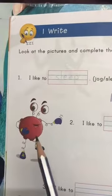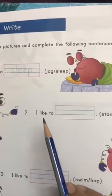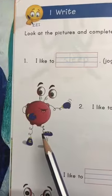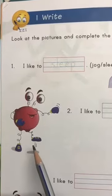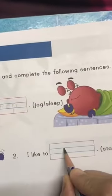Can you see the second one here? I like to ___. Stamp or sit? What is he doing — is he sitting or is he stamping? Yes, he is stamping. So: I like to stamp.